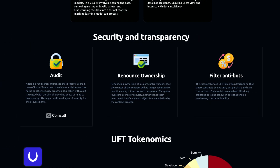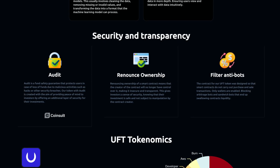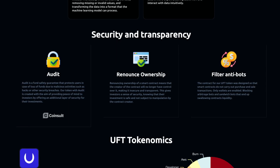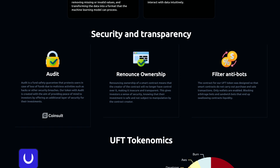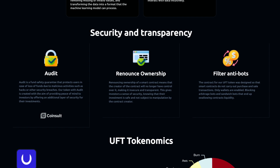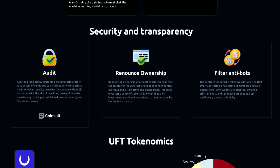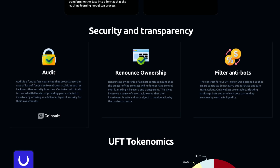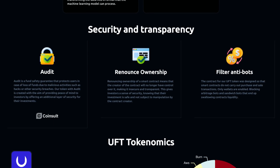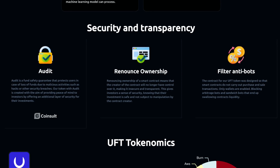They've taken great measures to ensure security and transparency. First, there's an audit — a fund safety guarantee that protects users in case of loss of funds due to malicious activities such as hacks or other security breaches. Their token audit is created to provide peace of mind to investors by offering an additional layer of security. They've also renounced ownership — meaning the contract creator no longer has control over it, making it secure, transparent, and not subject to manipulation.